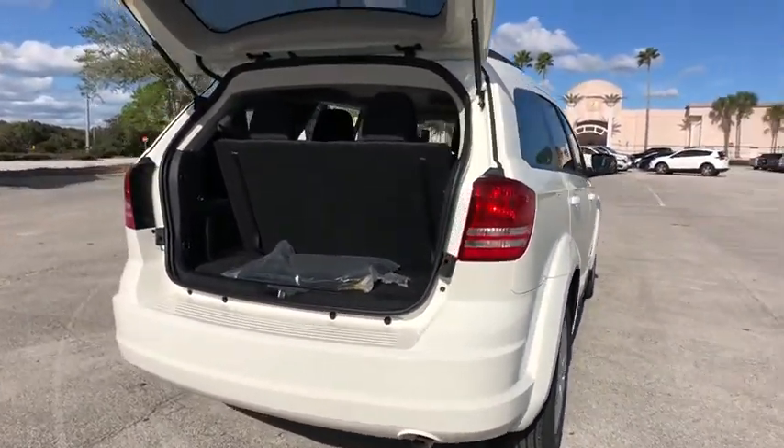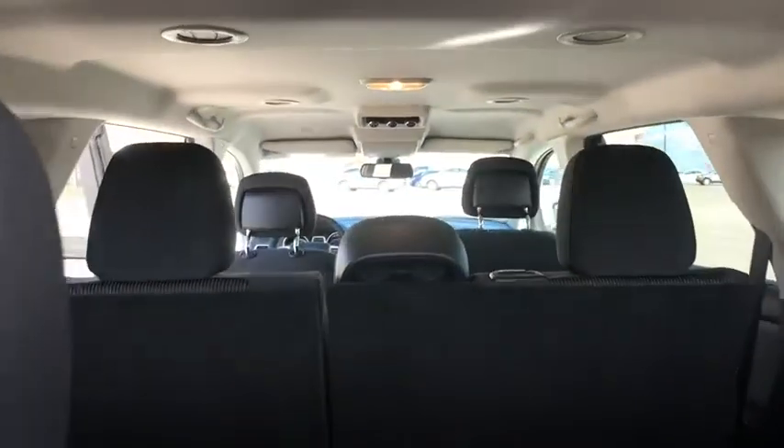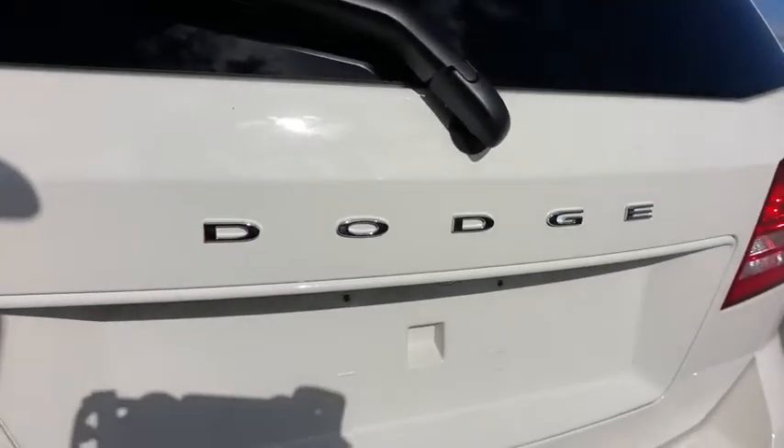Stability control, traction control, keyless entry, anti-lock braking system, steering wheel audio controls, power steering, adjustable steering wheel, cruise control, keyless start, floor mats, four-wheel disc brakes.